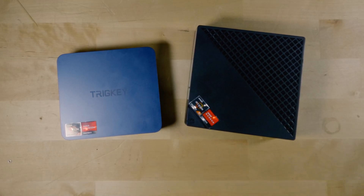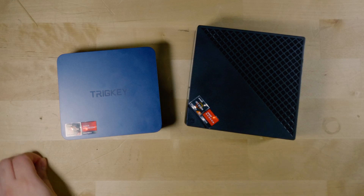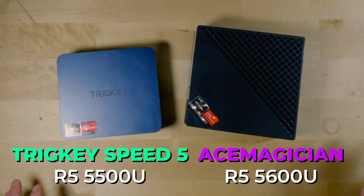Hey there, today we're going to be taking a look at two systems that you see all over Amazon — the Tricky Speed 5 and the Ace Magician Ryzen 5 5600U.